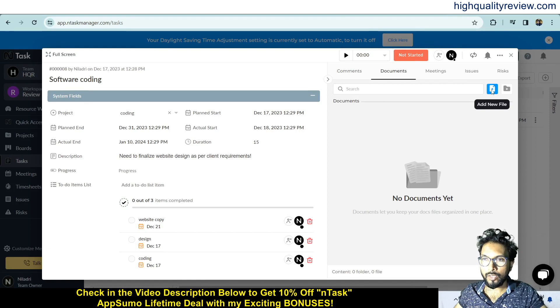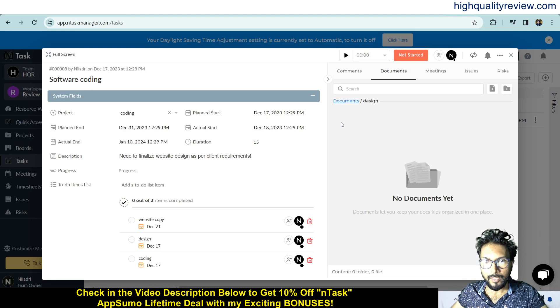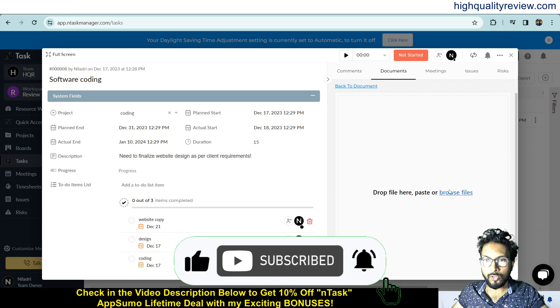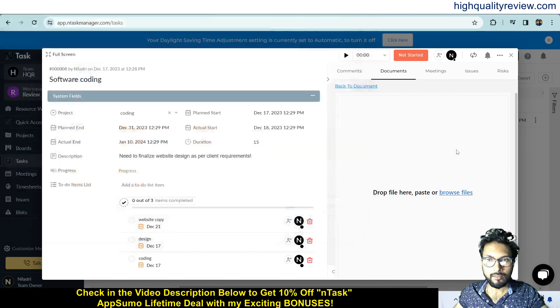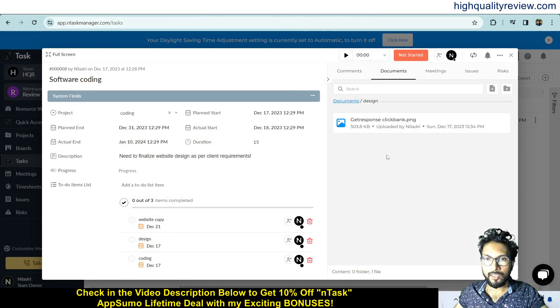Now come to the document section where you can upload a file, add a new file, and create a new folder. Inside the folder you can also upload files. Create a new folder called 'Design', click on it, browse for a file, and upload it. The file is now uploaded inside the folder — this is how you can share documents with your team members.